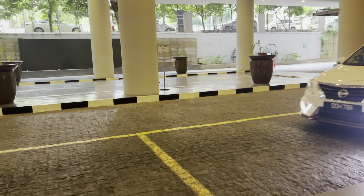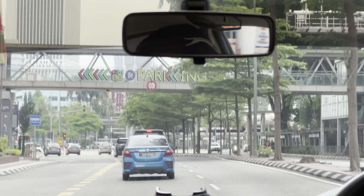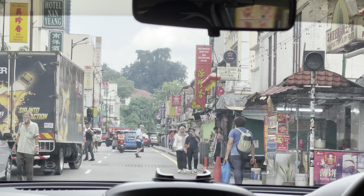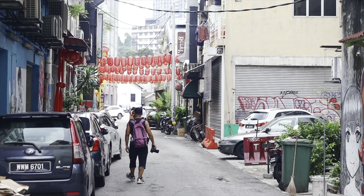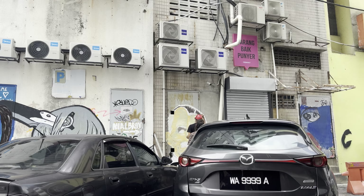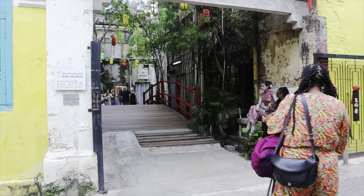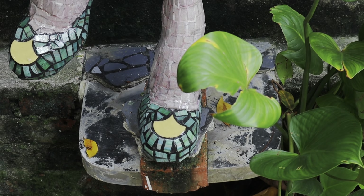I ordered a Grab from my Airbnb and took it to Kwai Chai Hong, which is a hot spot in Kuala Lumpur. I was really enjoying the car ride — I saw a lot, and the streets had a lot of KK Marts. Later in the video I'll explain why the KK Marts were so important on this trip. This is the entrance gate to Kwai Chai Hong — it was hard to miss. When you first enter you'll see this beautiful decorative lady, and I really liked their shoes.